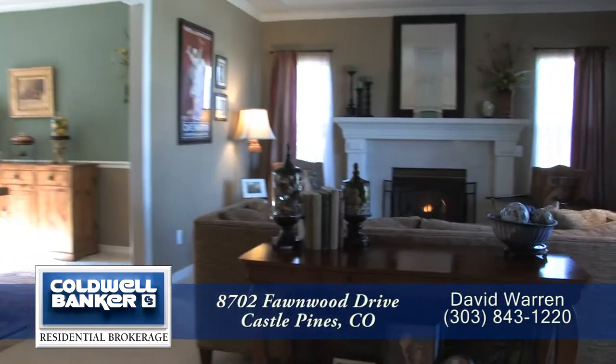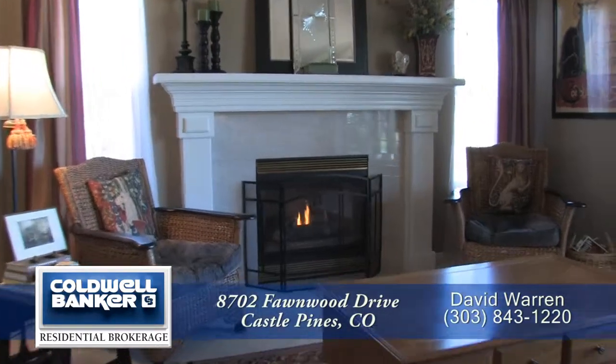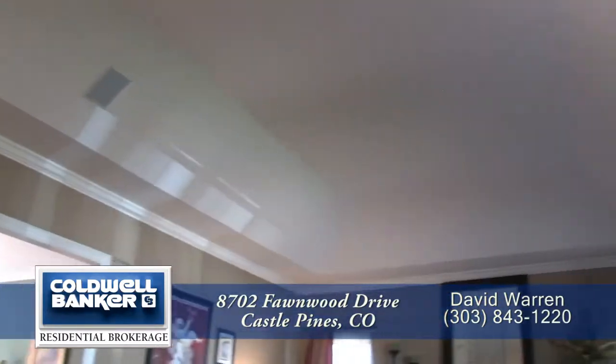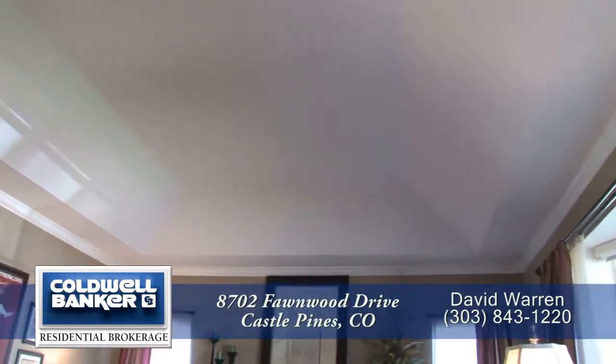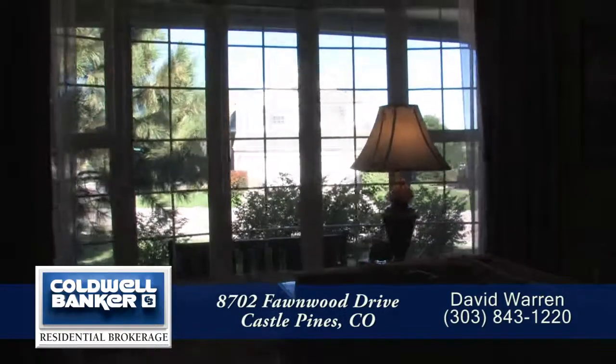To your right is the formal living room. It features a gas fireplace and marble tile surround. The living room also has a tray ceiling and crown molding, and there is a large bay window that looks out to the front yard.